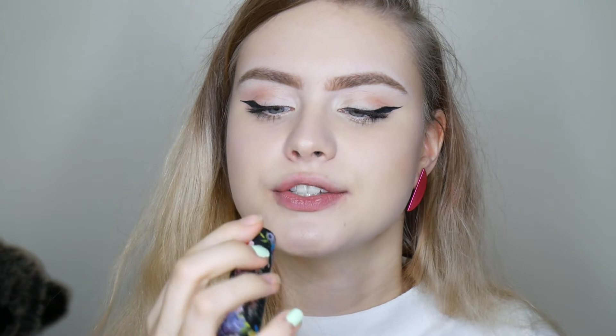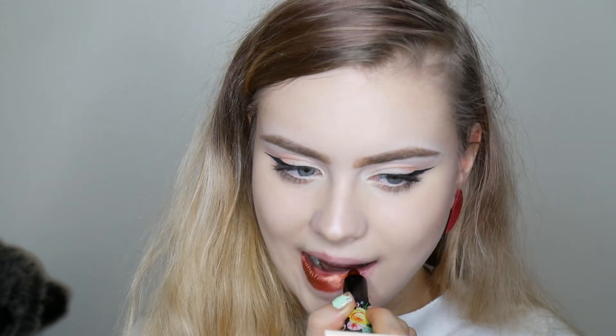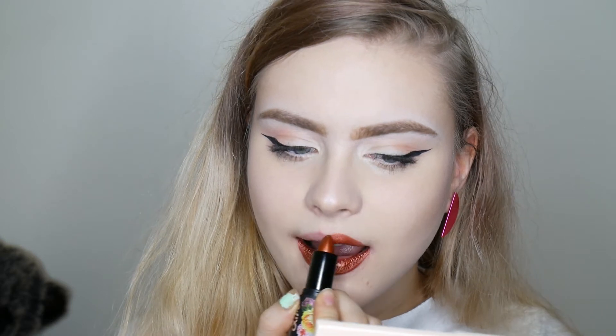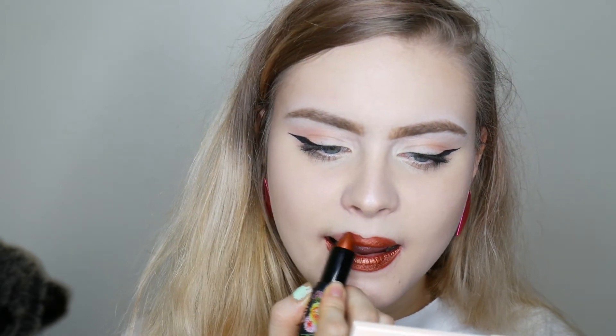Okay, and the last Lime Crime Purly that I'm going to be swatching is Penny. This is a nice coppery shade, so it's a little bit more down-to-earth than the other ones, but I think it's still quite unique and beautiful. All of the Purlies are very pigmented. They glide on with ease, they're very easy to apply, and I really love how creamy they are. They don't really dry up your lips and I just love how shiny and metallic they are. I think Penny might be my favourite — it's just the perfect warm metallic lipstick.